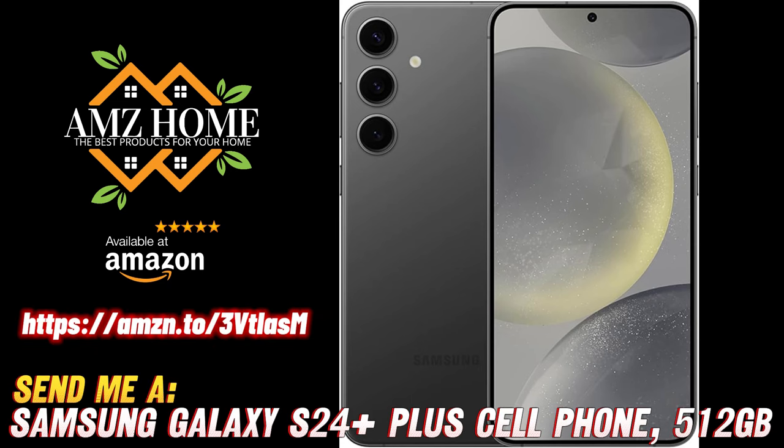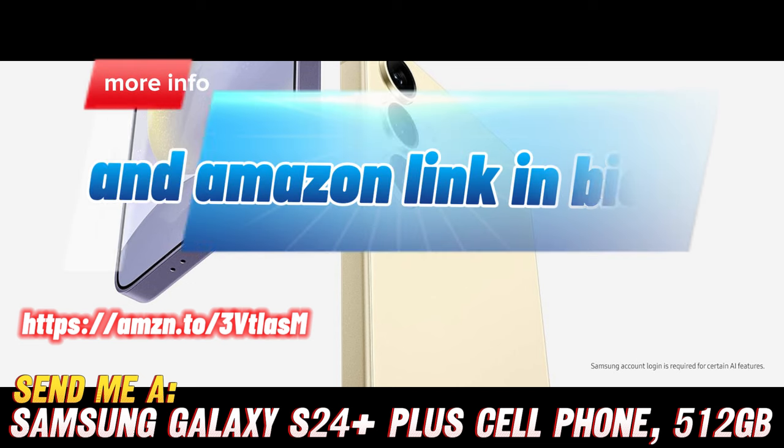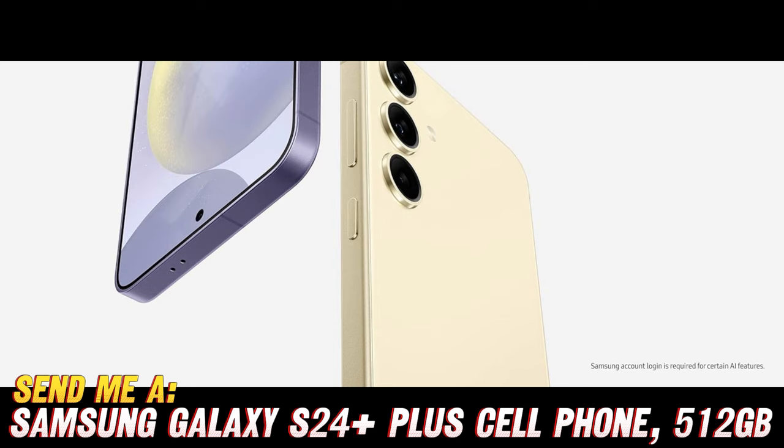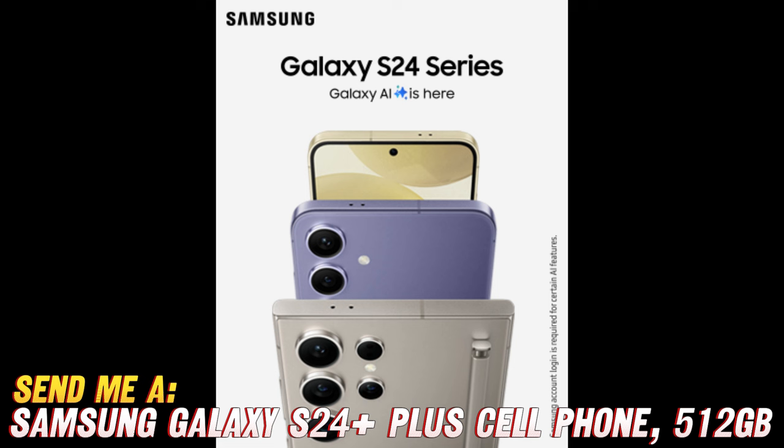Hey there, tech enthusiasts! Are you ready to dive into the world of smartphones like never before? Hold on to your hats, because we're about to take a wild ride with the all-new Samsung Galaxy S24 Plus Plus. But before we embark on this epic journey, let me ask you a few questions.